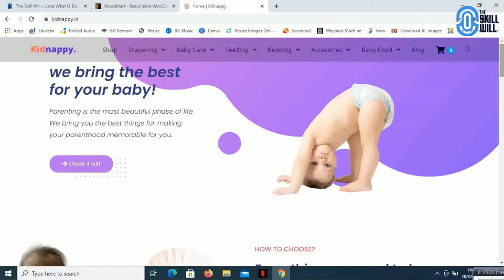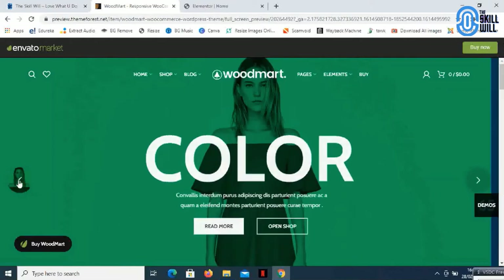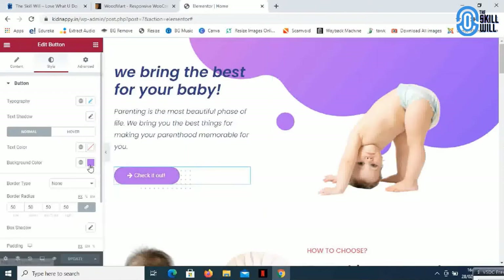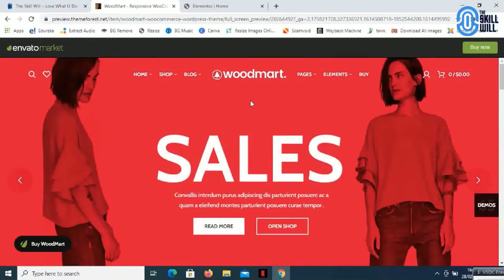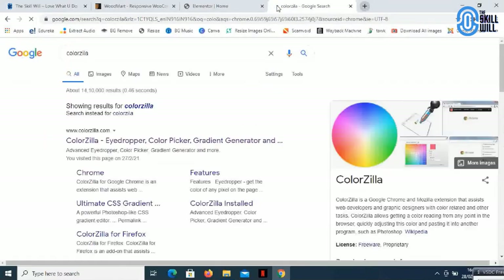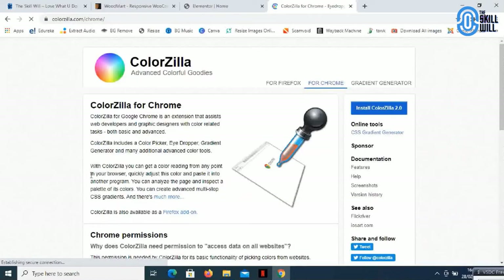If you are trying to edit any part of the website, you need a perfect color code to do it. If you are referring to any premium theme or any other website which the client wants you to match the color combinations, it will be a little difficult. If you try to bring the same colors here on the color pattern, matching something like this and trying to get the same color pattern elsewhere will be challenging. Here comes a tool called ColorZilla.